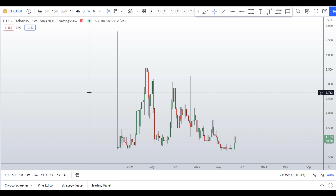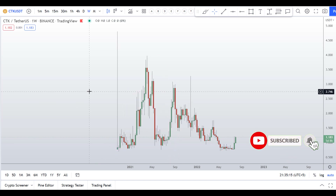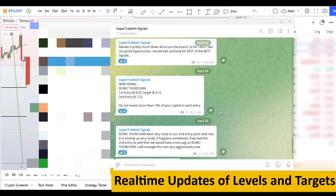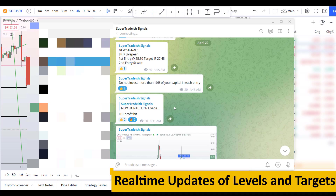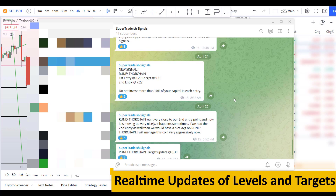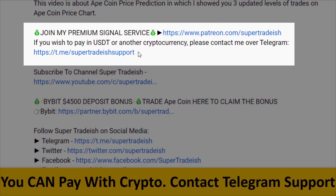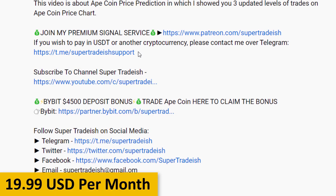Please smash the like button, subscribe to this YouTube channel, hit the bell notification, and put your favorite altcoin in the comment box below so I can analyze it for you. If you want to join my premium signal service where I give real-time updates on levels and targets — commentary I can't do in videos — check the link in the description. This signal service is very cheap, only $19 per month.